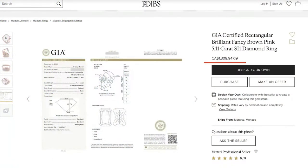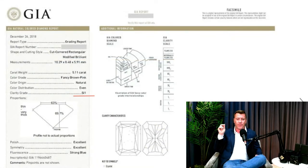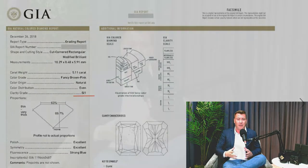Let's bring the first one up. You can see this was actually on First Dibs — 1.3 million Canadian dollars, which is about $1 million US. Now if we can get a close-up of the cert — you see there where I've highlighted, that's SI1 clarity. The piece that I'm showing you today is Flawless. That's $1 million US dollars for an SI1 clarity stone.